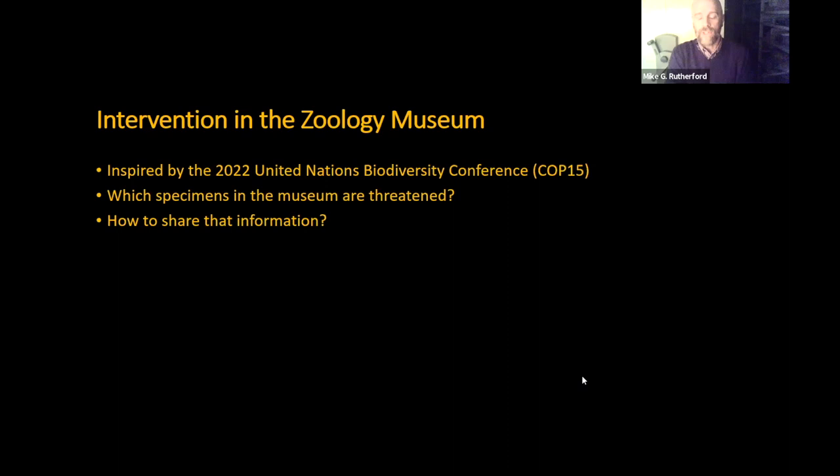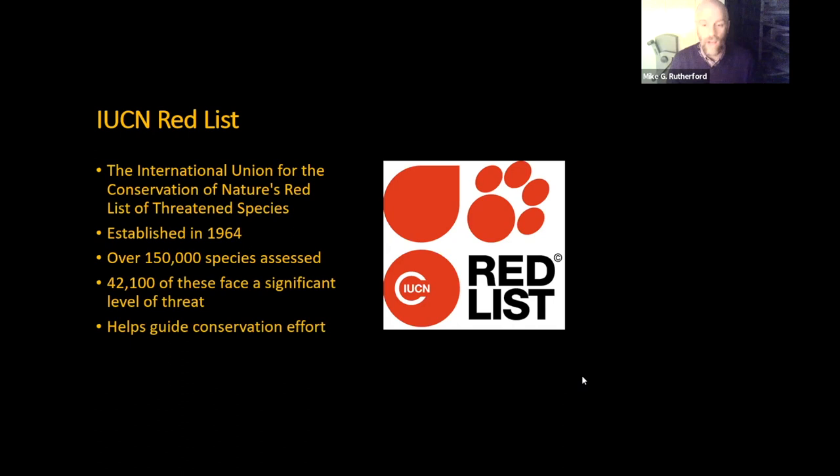So the first question I had was: which specimens in the museum are threatened? And so I spent a few months going through all the specimens on display and then looking to see what state they were currently in out there in the wild. And then the thought was how to share that information, so this is when the intervention idea took root. Going back to how we worked out what's threatened, what I did was use the IUCN Red List.